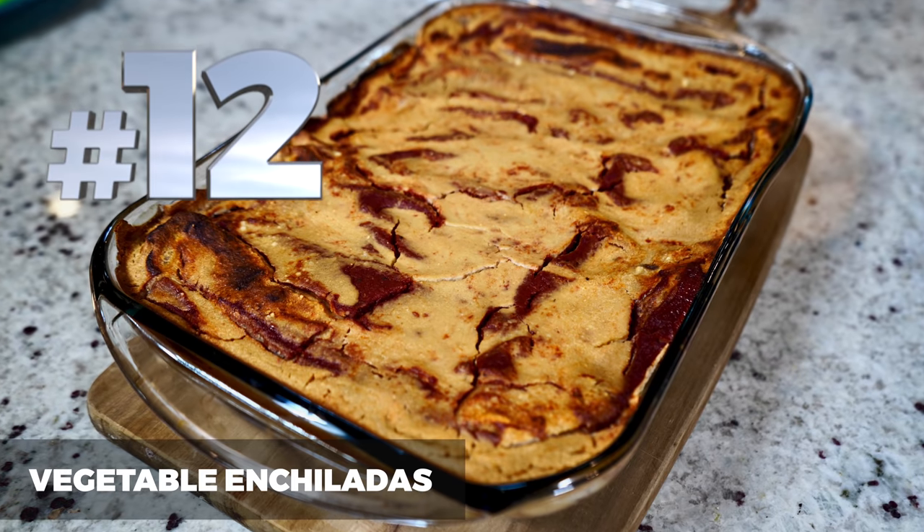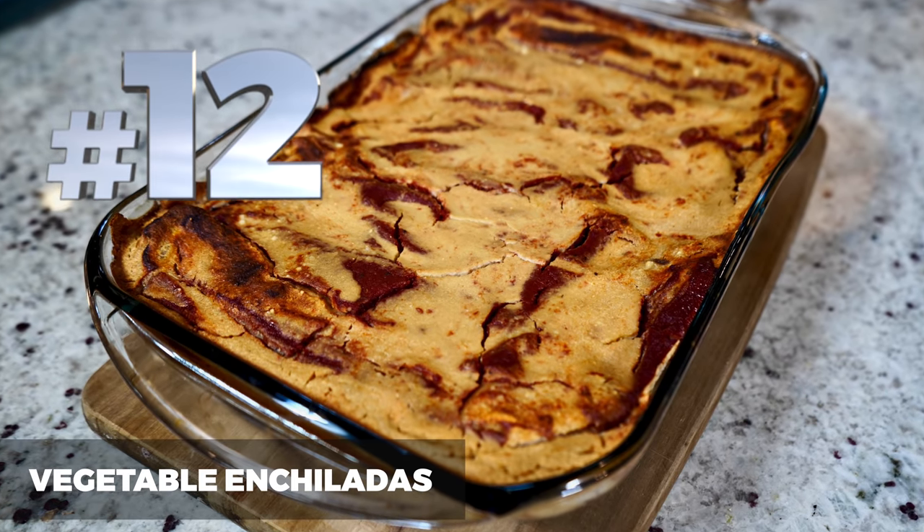Number 12 are vegetable enchiladas. I absolutely love Mexican food, especially enchiladas, and the reason why is all of that sauce. You get to have so much sauce all over those wonderful burritos. These are just chocked full of vegetables, super hearty. They go great in the refrigerator — you can warm them up the next day or for a couple of days. They're so delicious.